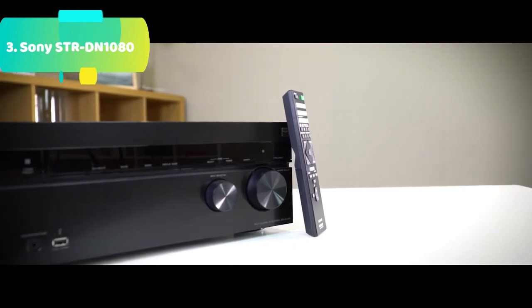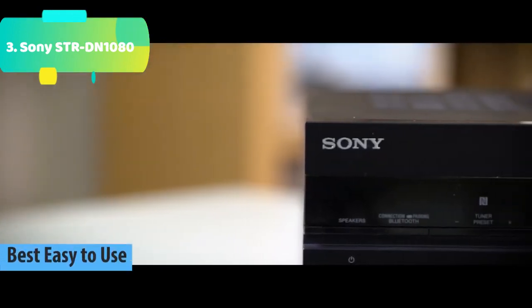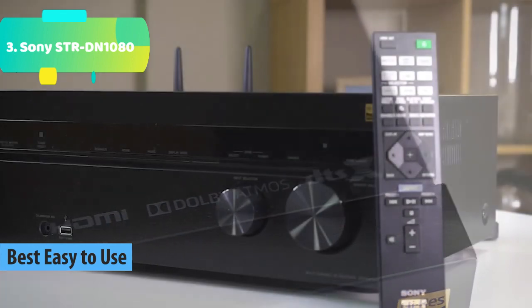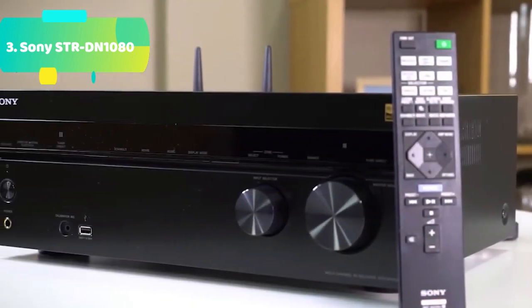At number 3 we have the Sony STR-DN1080. Experience Dolby Atmos and DTS:X object-based surround sound. With Dolby Atmos and DTS:X, you'll feel like you're inside the action as the sounds of people, music, and objects move all around you in three-dimensional space.